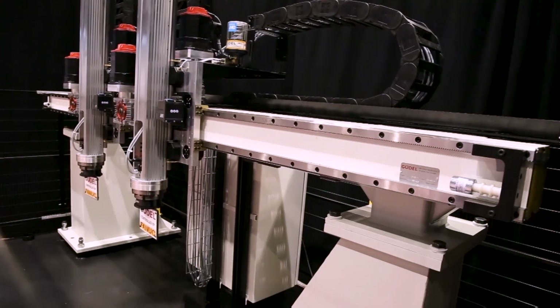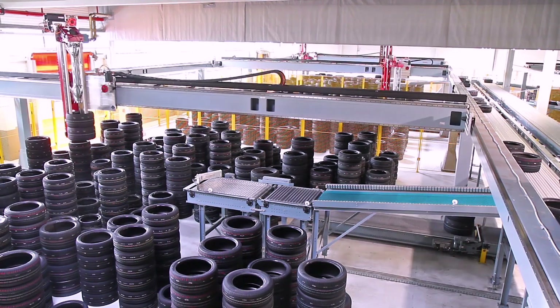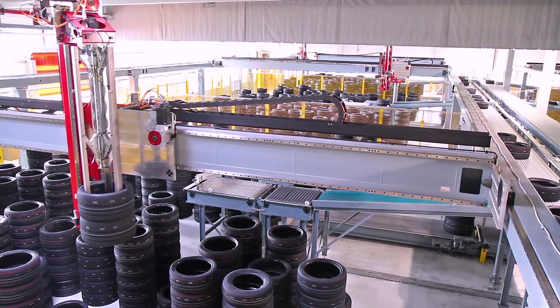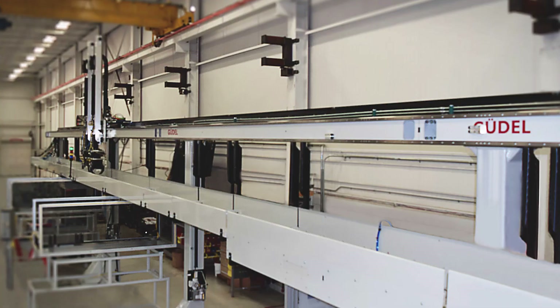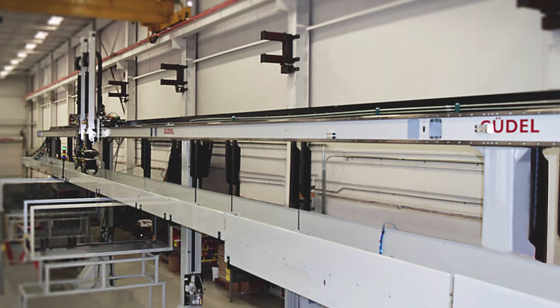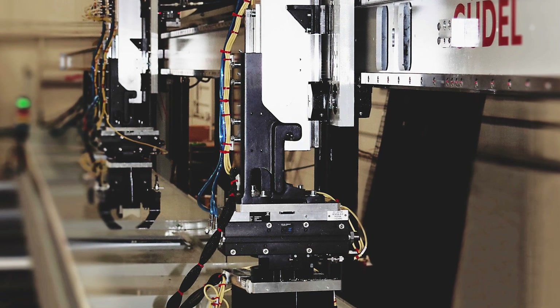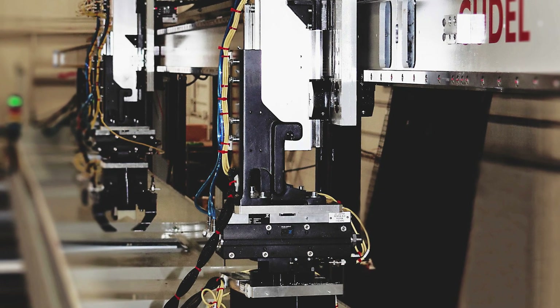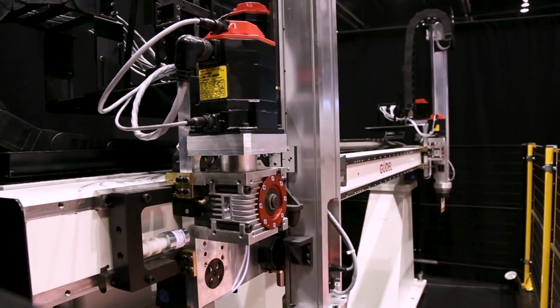Goudl linear motion gantries are configurable to meet the requirements of each application. With up to three axes of linear motion and options for rotary wrists, the stroke lengths and leg heights are designed specifically for each project. These mechanical gantry modules become robots with the addition of a control system. Multiple gantry arms can be provided to meet the throughput of the specific application.